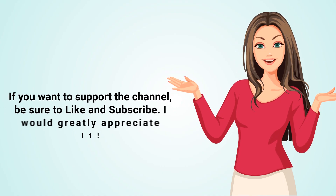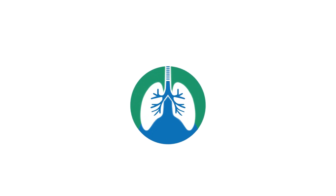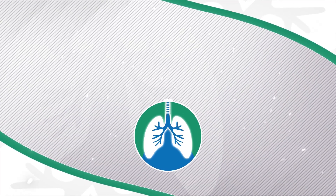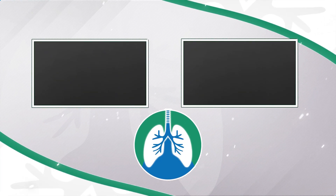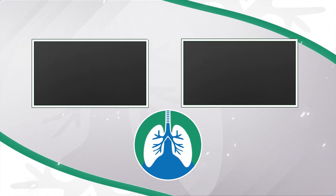If you want to support the channel, be sure to like and subscribe. There should be some other helpful videos on your screen right now. Just a quick reminder: we are not doctors — this video is for informational purposes only.